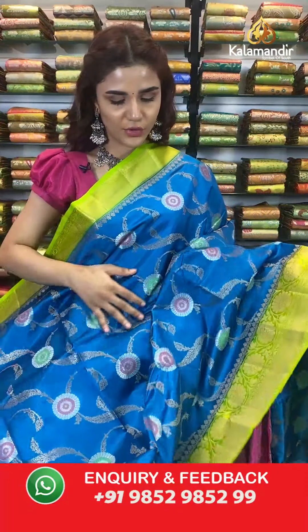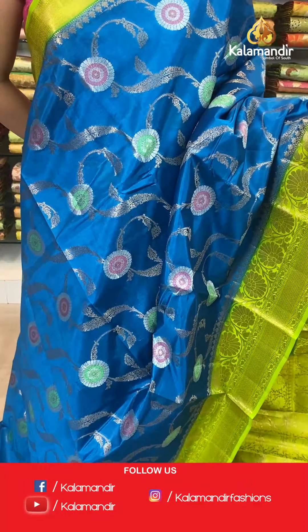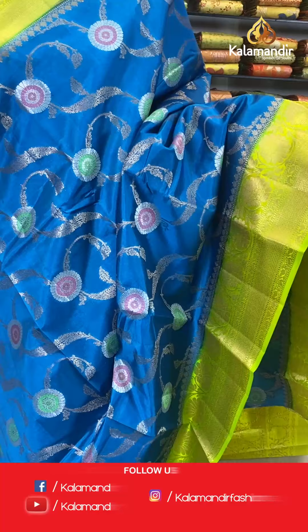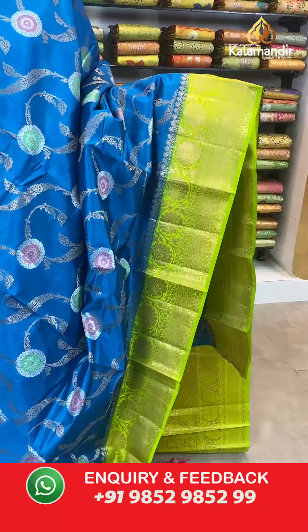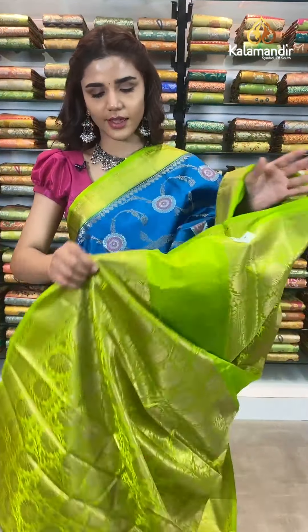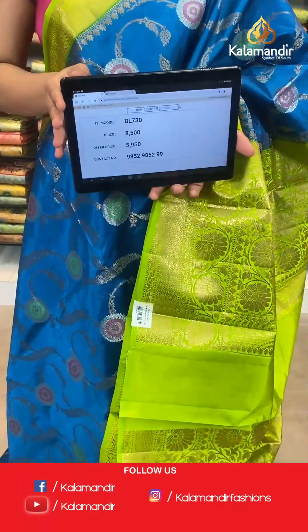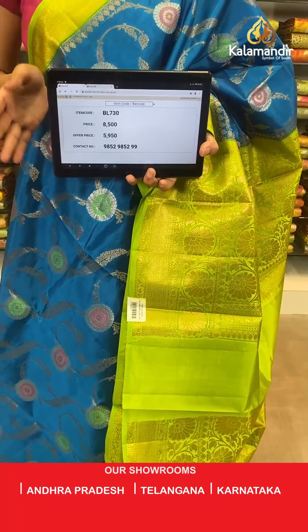On to the next saree — lime green and a very beautiful blue shade. The body has floral gel and we have a contrast border with gold work. With this comes a contrast zari woven pallu and a contrast border blouse. The item code is BL730. Take a screenshot and send to number 9852 985299.